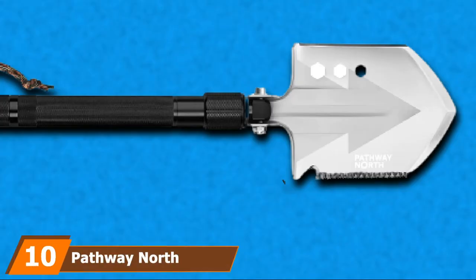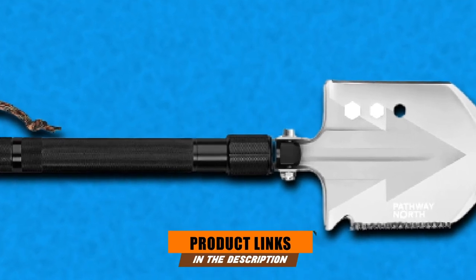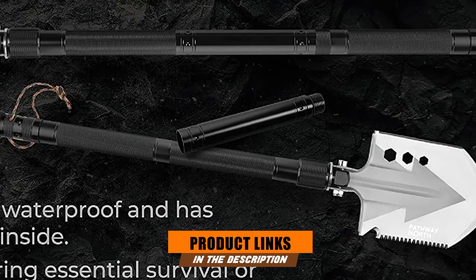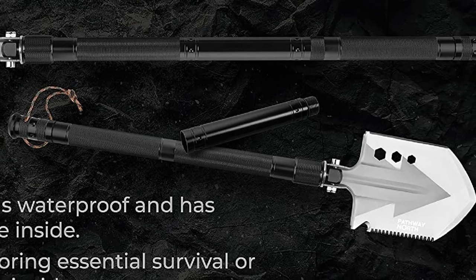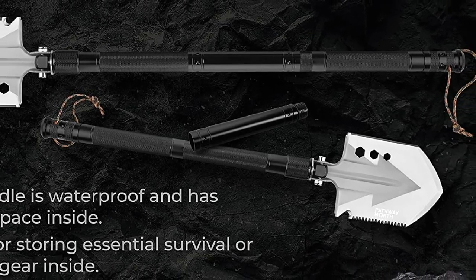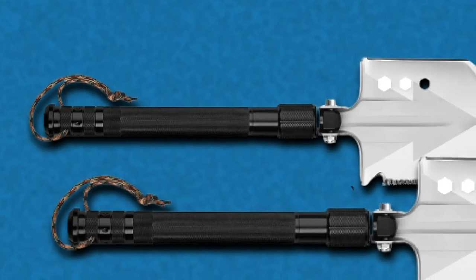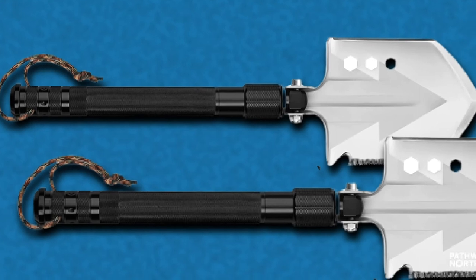Finally, the number 10 position is dominated by the Pathway North Camping Axe and Survival Shovel. If you weren't a fan of the 5Joy's heavy carbon steel and overload of accessories, this is an excellent alternative. Rather than being packaged with a dozen or so extra accessories, the Pathway North has just a few: a fire starter, a whistle, a screwdriver set, a couple of hex bolt wrenches, and a glass breaker.